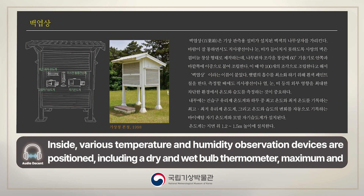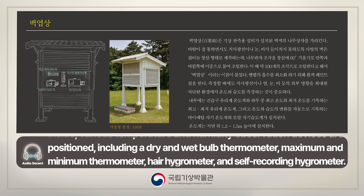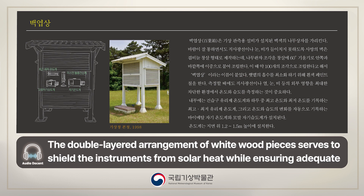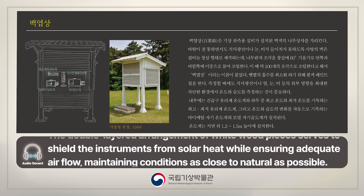Inside, various temperature and humidity observation devices are positioned, including a dry and wet bulb thermometer, maximum and minimum thermometer, hair hygrometer, and self-recording hygrometer. The double-layered arrangement of whitewood pieces serves to shield the instruments from solar heat while ensuring adequate airflow,